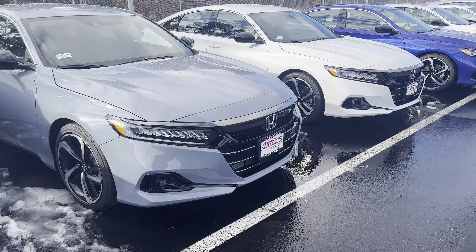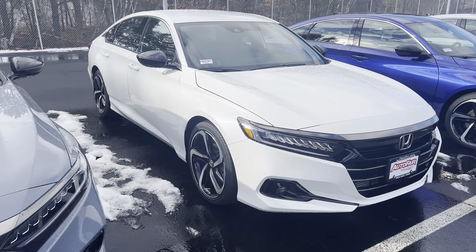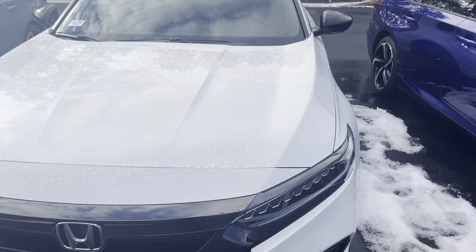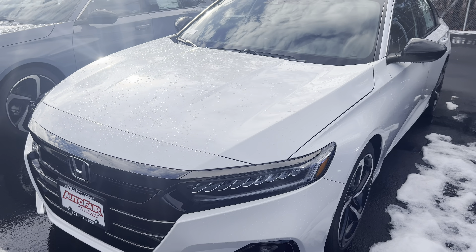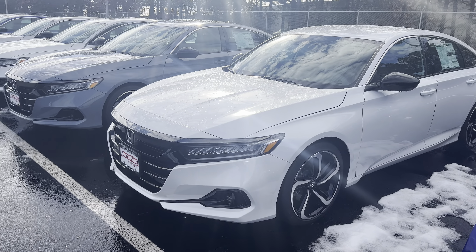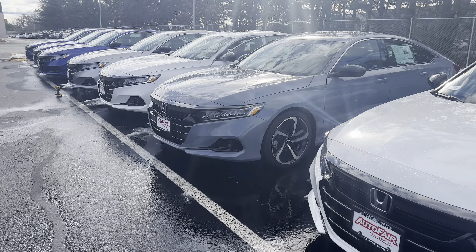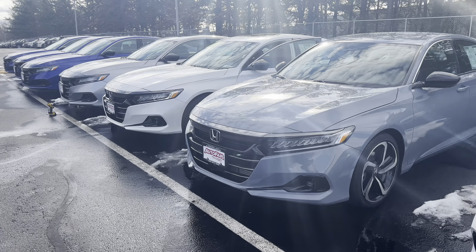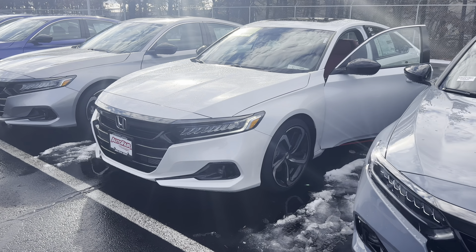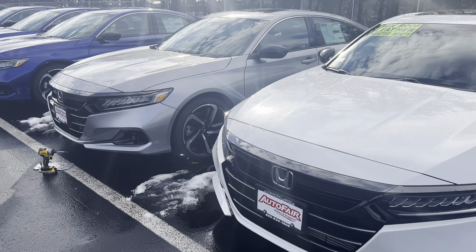I do have a plain white Accord Sport 1.5 as well with no upgrades. I am looking forward to demoing the Accord Sport in person. Keep in mind that new car inventory remains at low levels due to the global chip shortage. If this is the vehicle of choice, I would recommend coming in while the vehicle is available.